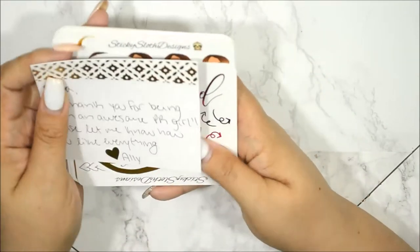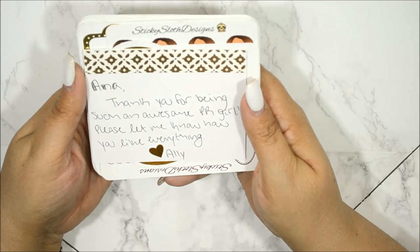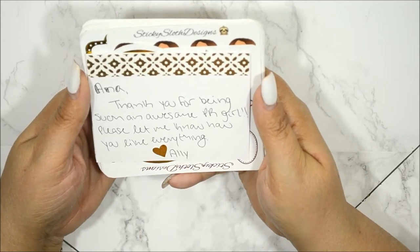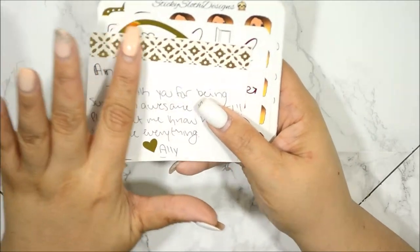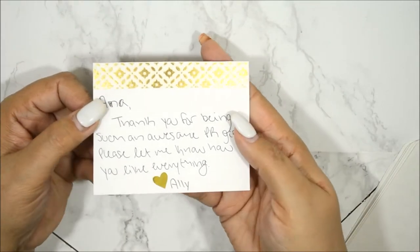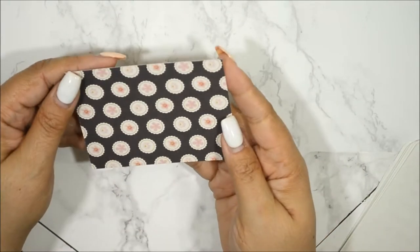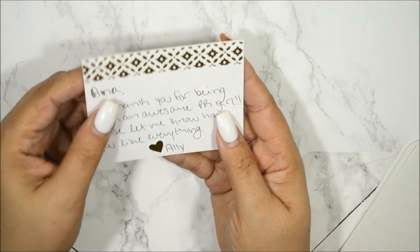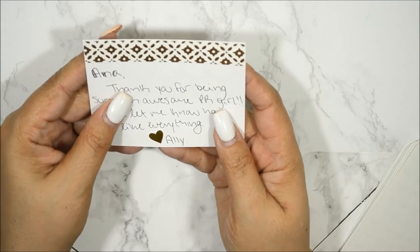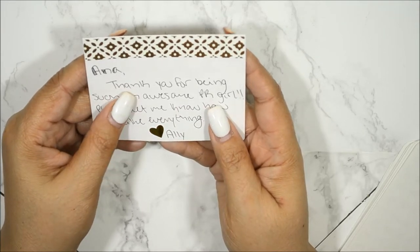This is the card I got with this order. It says 'Anna, thank you for being such an awesome PR girl. Please let me know how you like everything. Love, Allie.' Again I love how she decorates her little notes with the washi — look at this washi on the back of the card, so pretty. I like that she takes the time to write out a thank you card in her own handwriting.